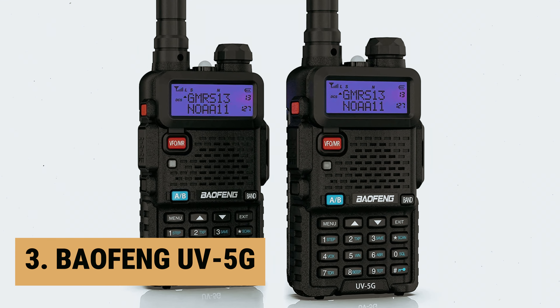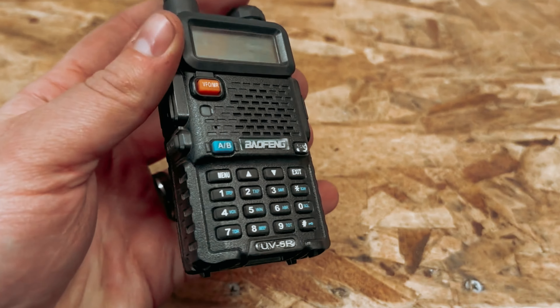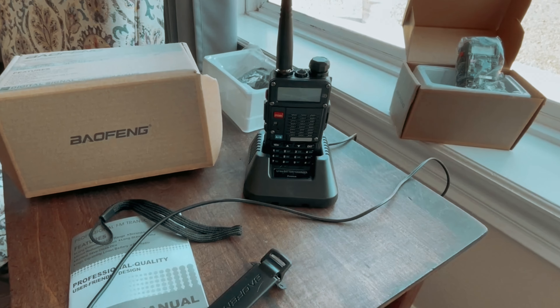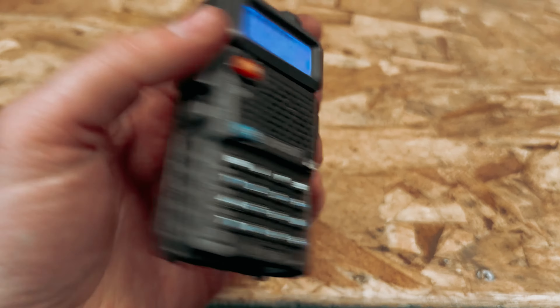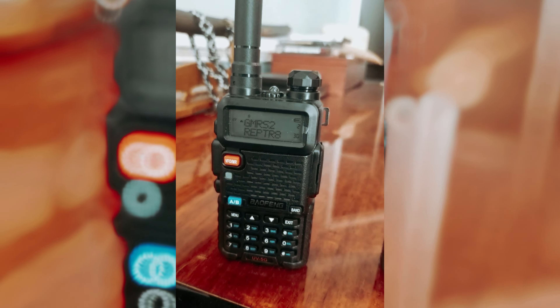At number 3, we have the Baofeng UV5G. The Baofeng UV5G GMRS radio is a powerful and reliable long-range two-way radio that is perfect for GMRS communication. It comes in a package of two radios, making it a great value for your money. One of the standout features is its longer talking range. With 30 GMRS pre-programmed channels and eight repeater pairs, this radio can reach further distances compared to FRS radios.